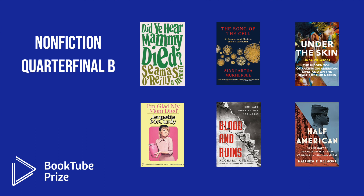In Nonfiction Quarterfinal Group B, the six quarterfinalists are: Did You Hear Mammy Died by Seamus O'Reilly; The Song of the Cell by Siddhartha Mukherjee; Under the Skin by Linda Villarosa; I'm Glad My Mom Died by Jeanette McCurdy; Blood and Ruins by Richard Overy; and Half American by Matthew F. Delmont.